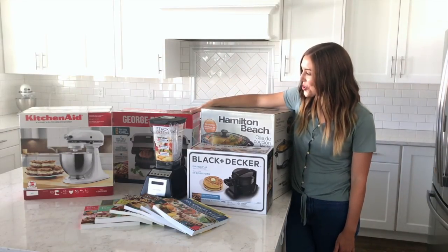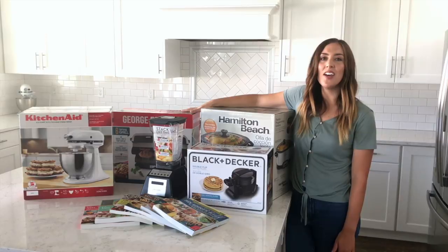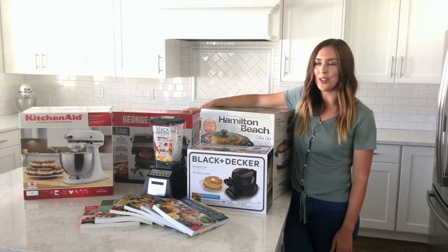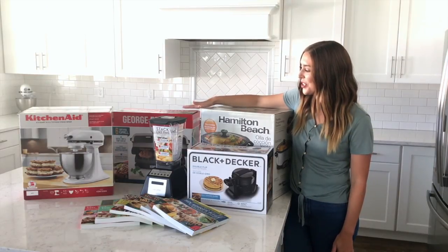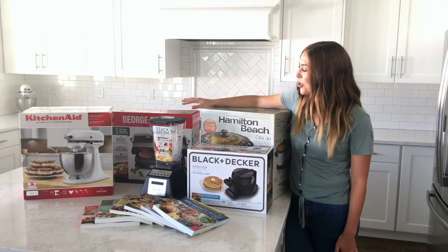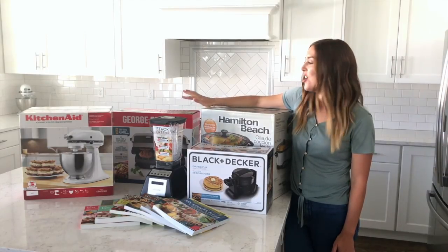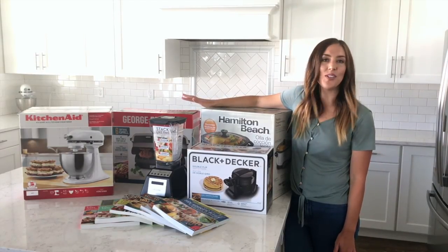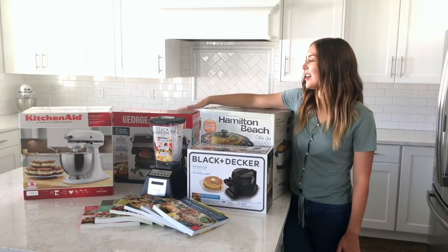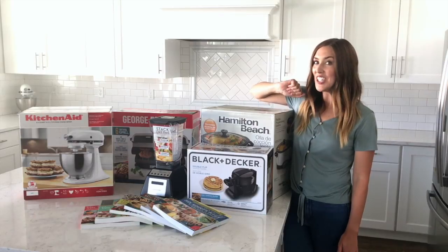Next we have a George Foreman grill. I don't know where you live, but in Utah winters are freezing and I'm not about to go outside and fire up the grill. So this George Foreman grill lets us do it all inside. It's big enough to do six hamburger patties, six chicken breasts on it. We also use it for paninis — it's easy to wipe off, we leave it out all the time. We love using our George Foreman grill, even year-round.